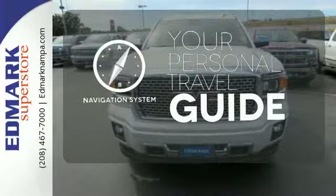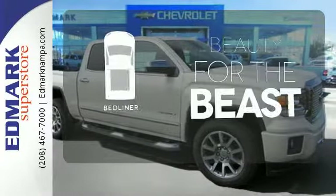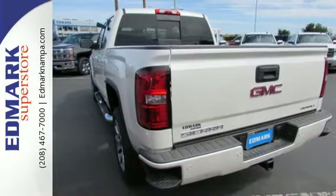It comes with a navigation system to easily guide you to your destination. Protect your truck from dings and dents with the bed liner. It's got no time for excuses.